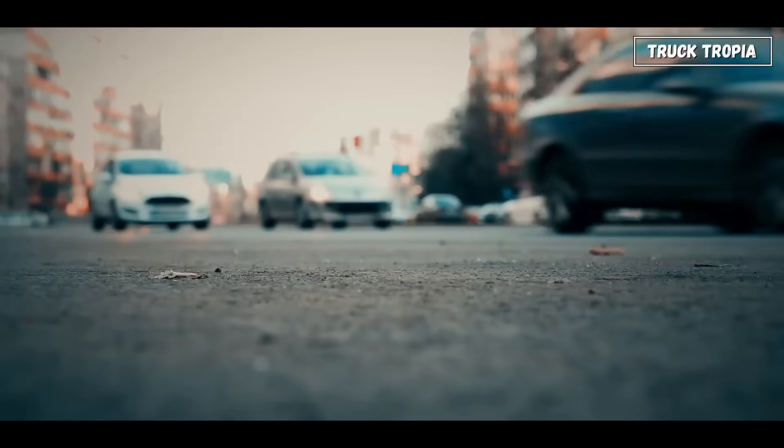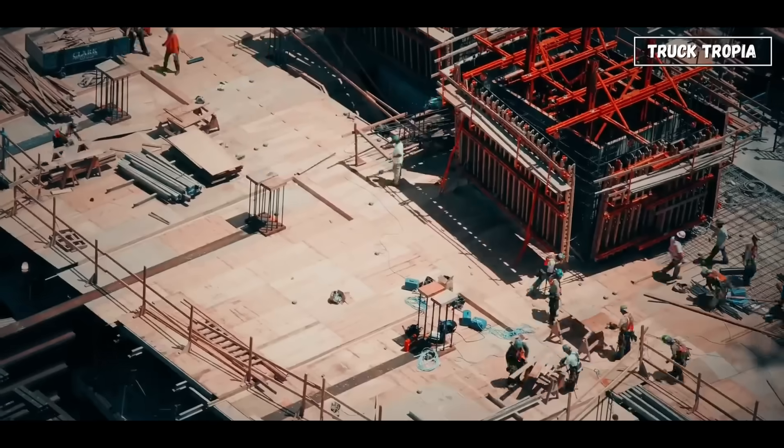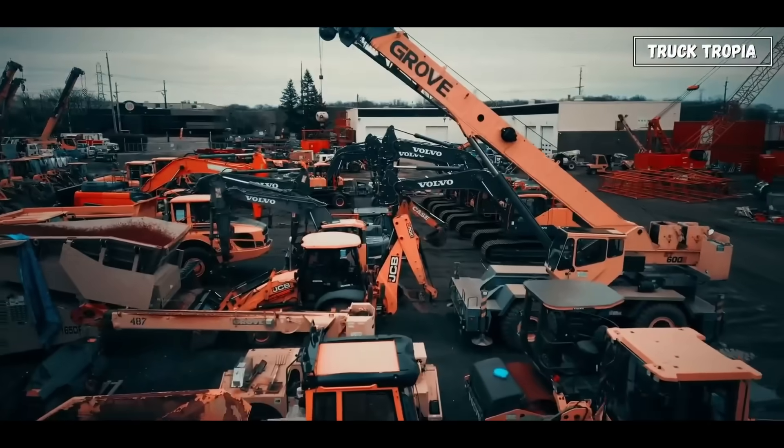Look around you. Roads, bridges, tunnels, skyscrapers, airports. None of this would exist without one thing: machines.